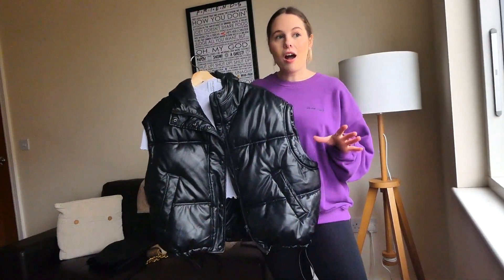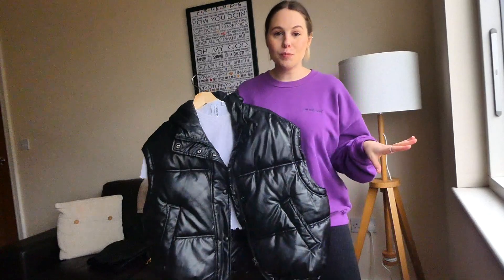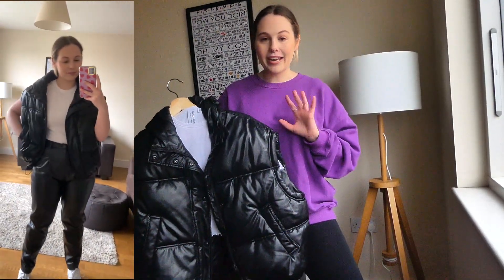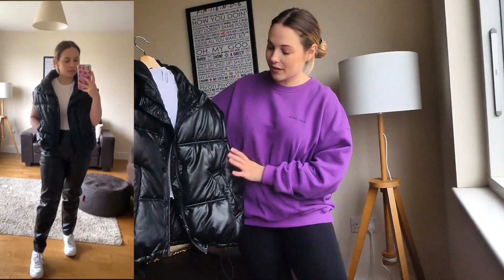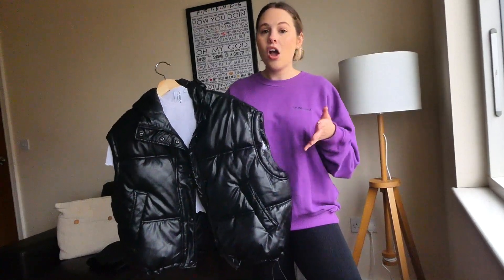The first way I styled my faux leather trousers was with a white crop top and a faux leather gilet. I've worn this gilet so much — it's from Zara — and the crop top I got from ASOS. I paired it with my Air Force Ones. I feel like this is a really good outfit, more so for coming into spring. A gilet is such a great alternative to a coat and I've got incredible wear out of it.